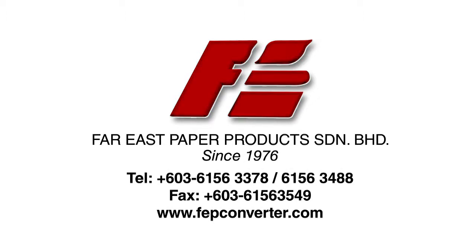Far East Paper Products. Repurposing waste paper into quality products since 1976.